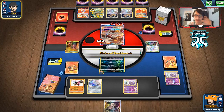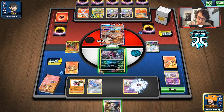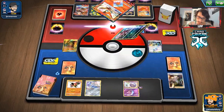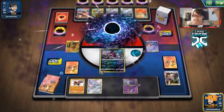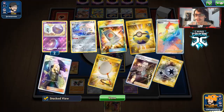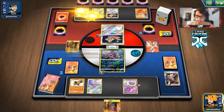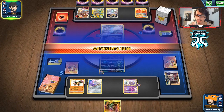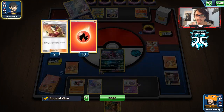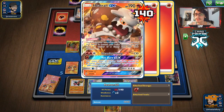We can actually knock out their Victini with a Boss's Order — this thing is so easy to knock out. We'll Boss Order, bring it in — it's only one prize but we knock out the Victini, which is pretty good. The Heat Rain is already heavily damaged. We're not going to get our Sledgehammer turn, but whatever, it's fine.